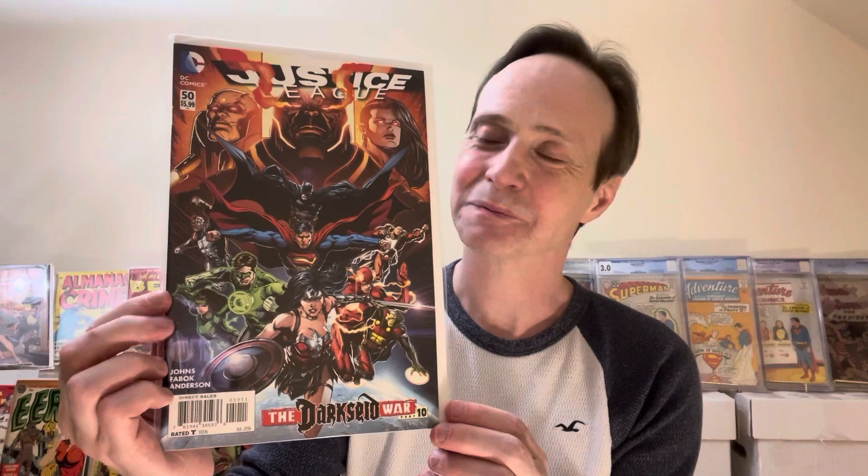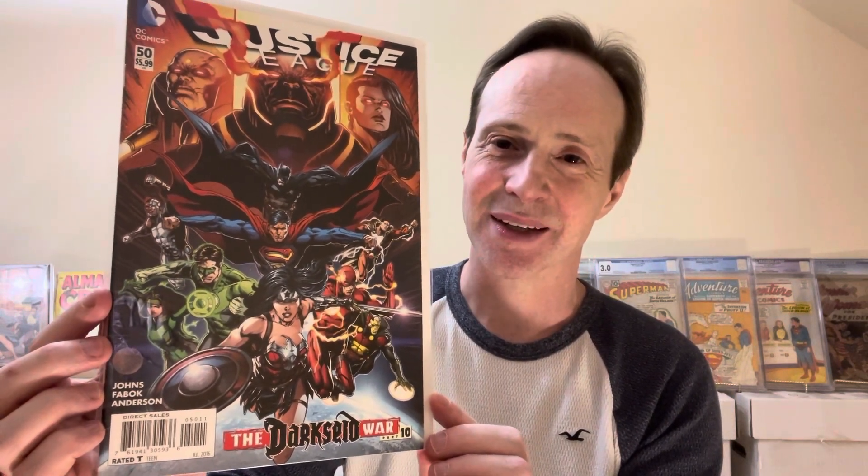This is Justice League number 50, and I always like these kinds of covers where you've got all the superheroes doing that action pose like they're charging into battle. You've got all the big DC Justice League characters — Batman, Superman, Wonder Woman, Flash, and Green Lantern. Just really great. And you even got Shazam back there, and Cyborg right there. So yeah, it's kind of cool.